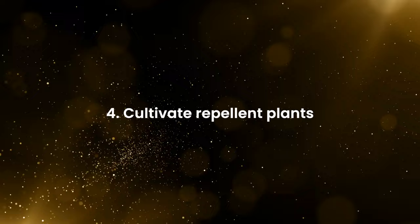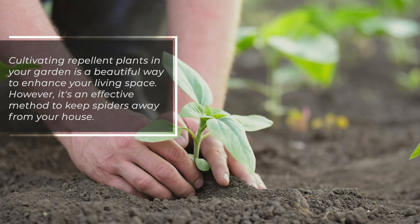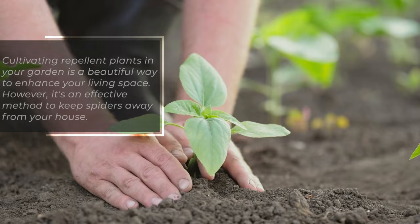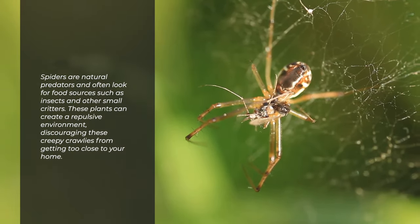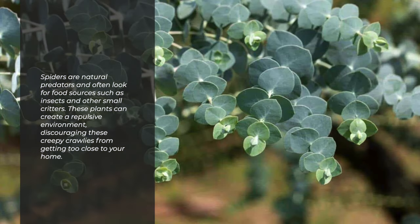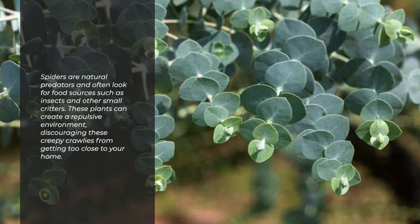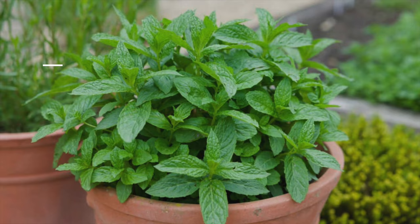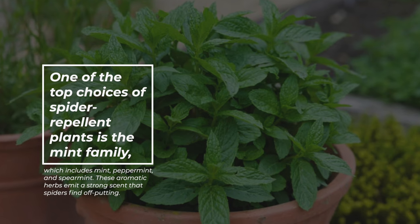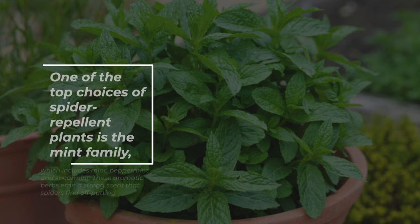Cultivate repellent plants. Cultivating repellent plants in your garden is a beautiful way to enhance your living space, and it's also an effective method to keep spiders away from your house. Spiders are natural predators and often look for food sources such as insects and other small critters. These plants can create a repulsive environment, discouraging these creepy crawlers from getting too close to your home. One of the top choices of spider-repellent plants is the mint family, which includes mint, peppermint, and spearmint — aromatic herbs that emit a strong scent spiders find off-putting.